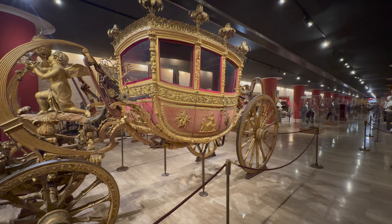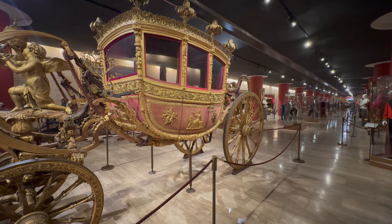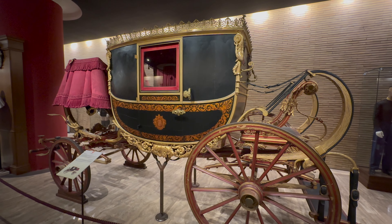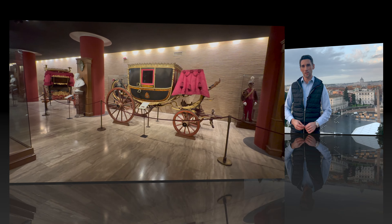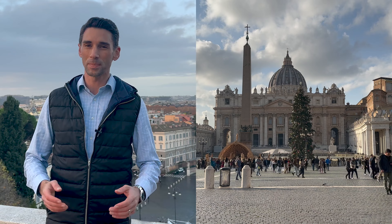You'll also get a complete history of what we now refer to as Pope-mobiles, which were these ornate horse-drawn carriages until fairly recently. As for when to visit, maybe consider coming during the winter months, when temperatures are still in the 50s or 60s during the day, and the crowds are quite a bit smaller.